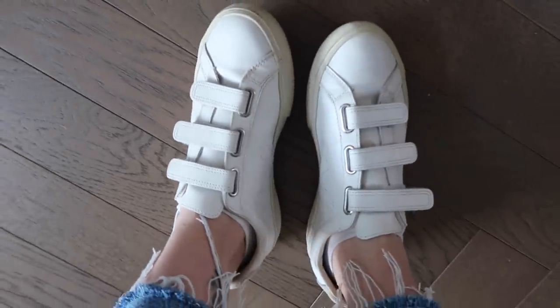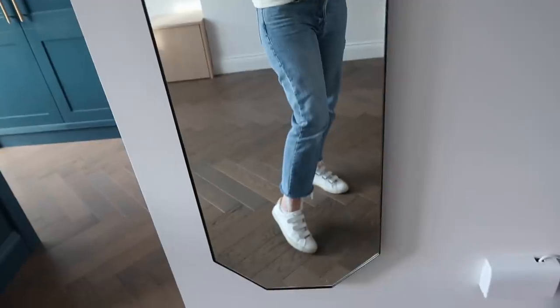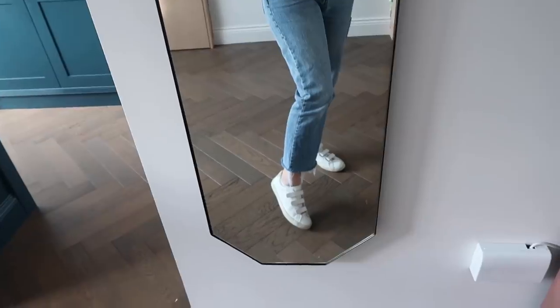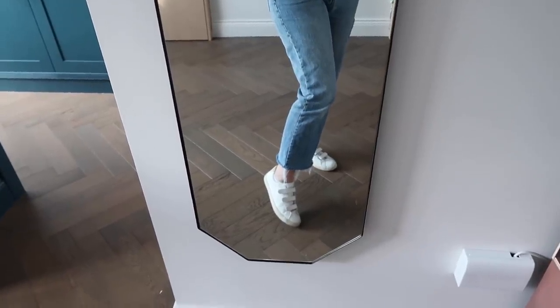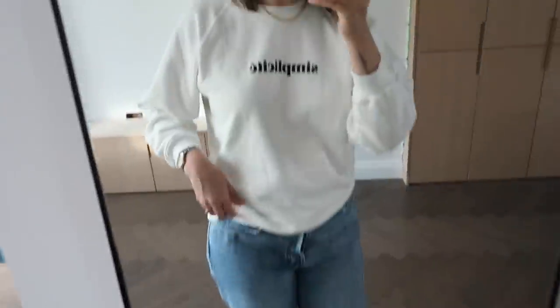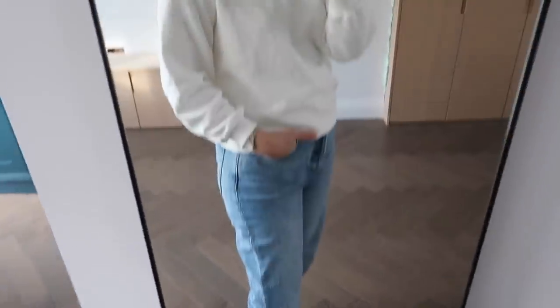I just think if you want a trainer that's kind of smarter and chicer, the plain white velcro trainers are so nice. Also really handy if you are in a rush and you just want to quickly whack on your shoes, or you're holding a child in one hand. So this is today's outfit - I am loving it. I'm comfortable, I feel confident and this feels like a very me outfit.